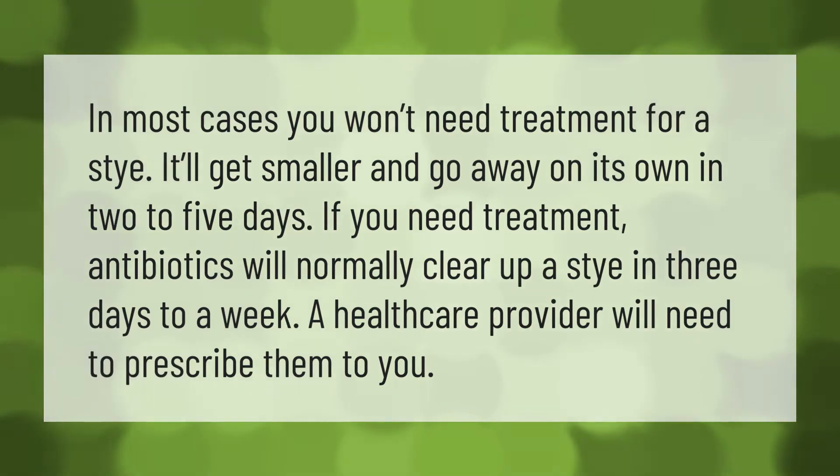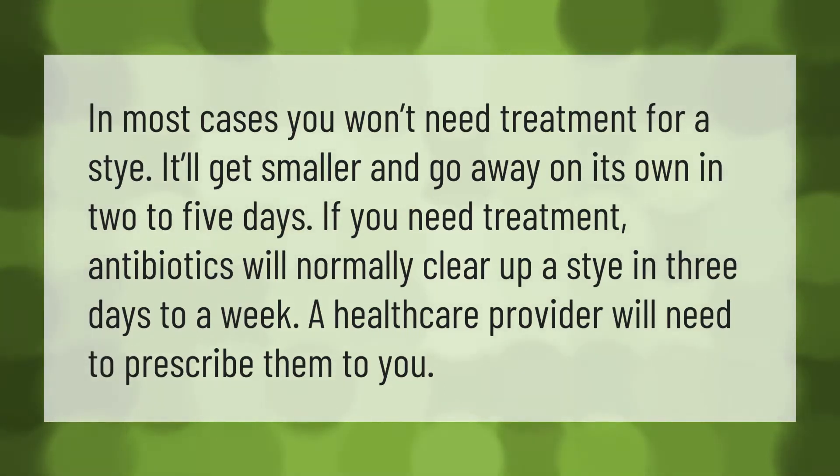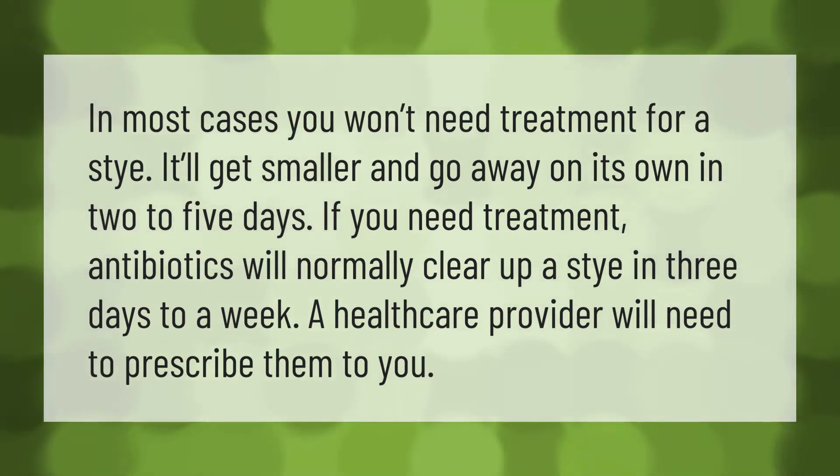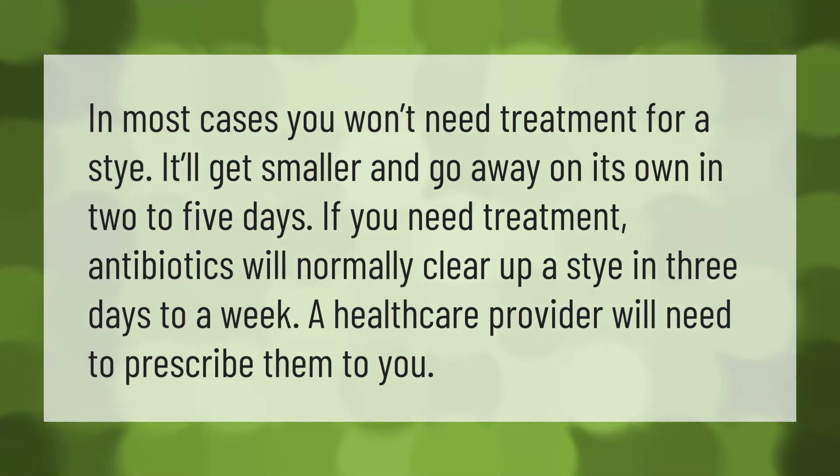In most cases you won't need treatment for a stye — it'll get smaller and go away on its own in two to five days. If you need treatment, antibiotics will normally clear up a stye in three days to a week. A health care provider will need to prescribe them to you.